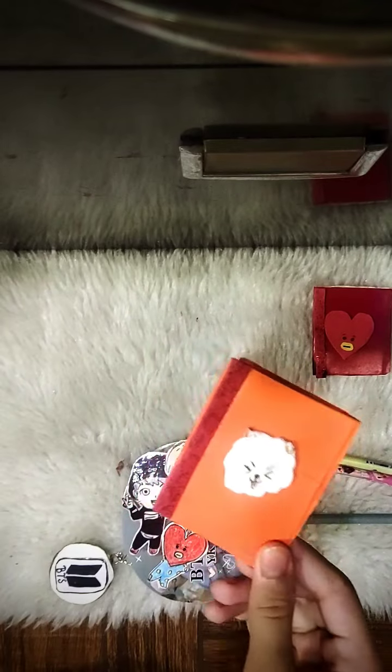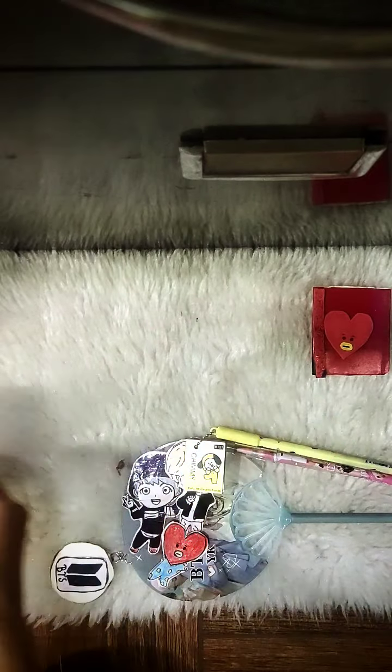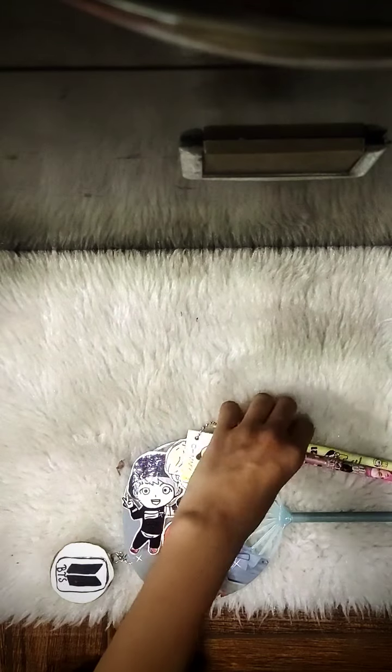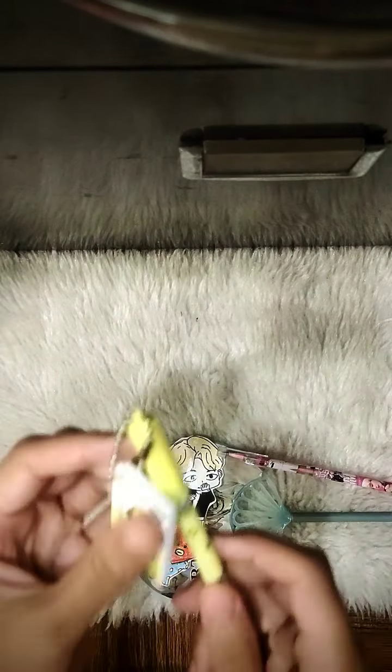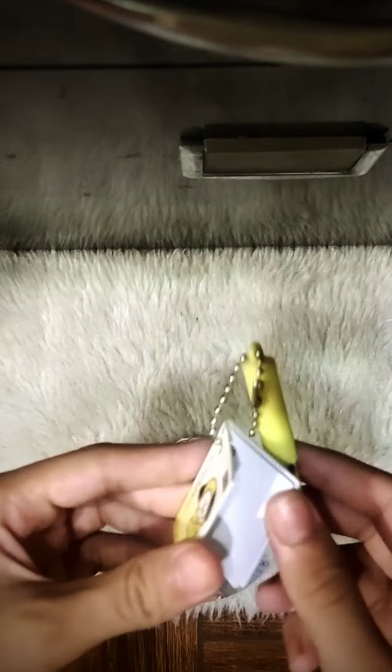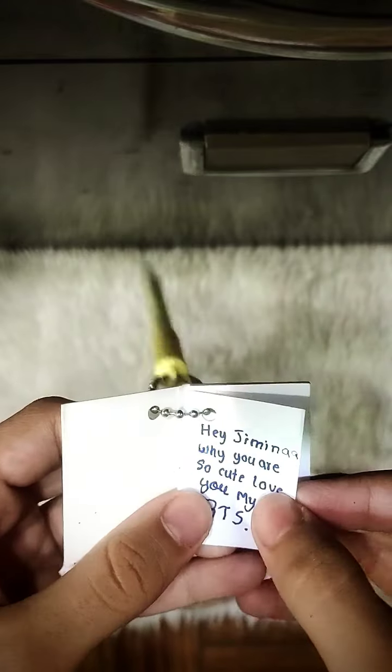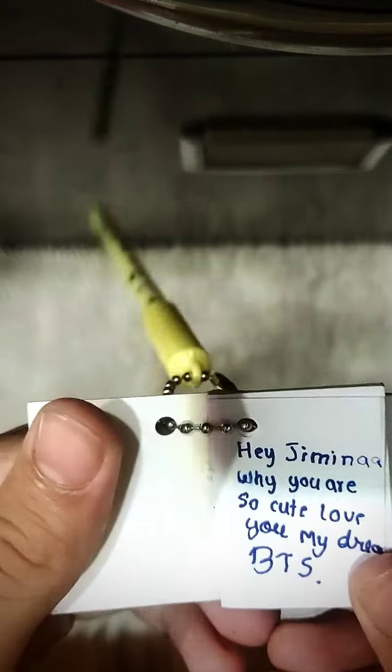I didn't do any journaling in it yet — I love this one. Next is my cute RJ diary; it's an orange diary and I recreated this diary inspired by Crafter Aditi. These are my cute Tata diary — love you Tete! This one is also like the RJ one. Now this one I purchased — it's a Chimmy pan with Chimmy and Tata.